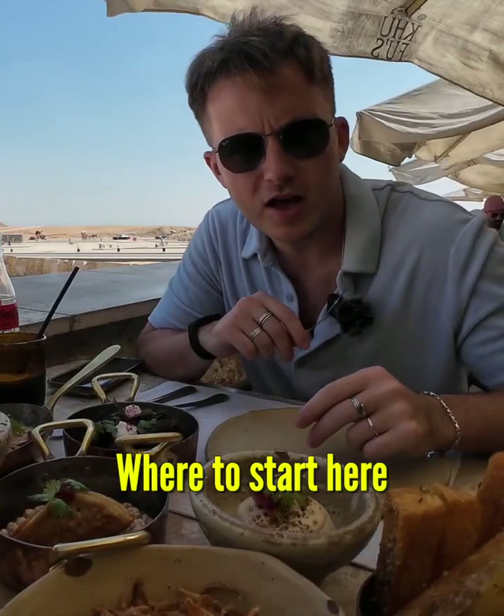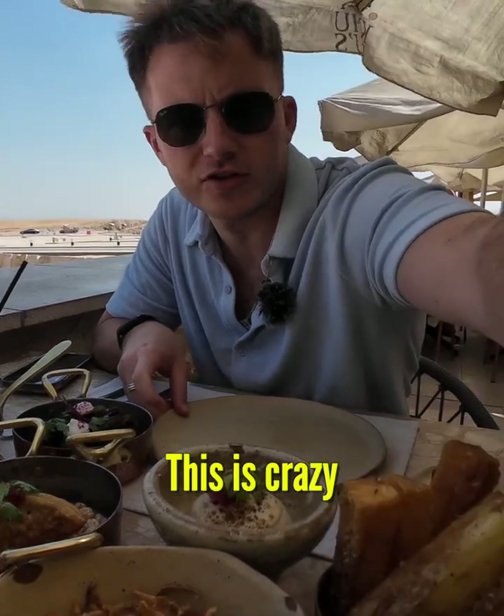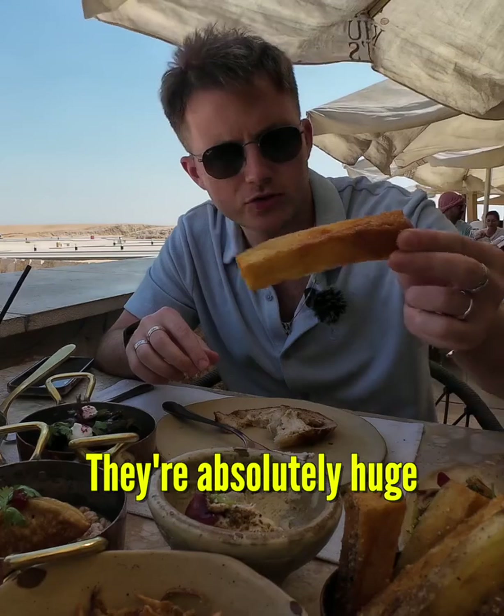I don't really know where to start here, there's too much going on. This is crazy. I want to try these homemade fries — they're absolutely huge.